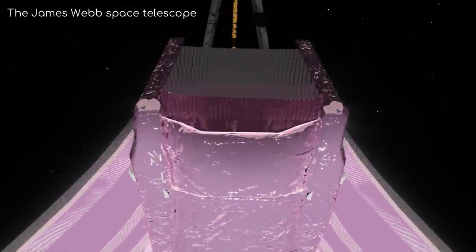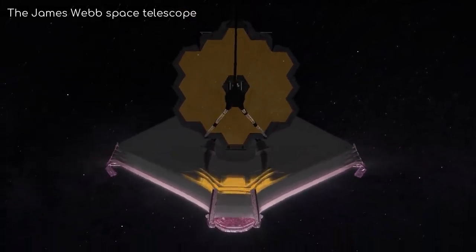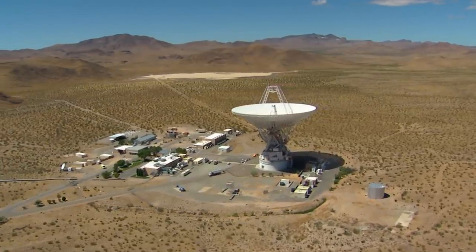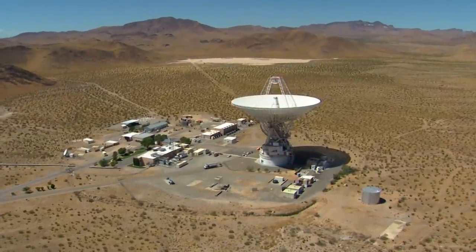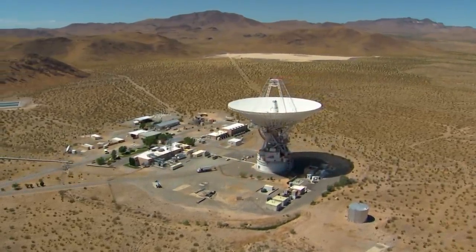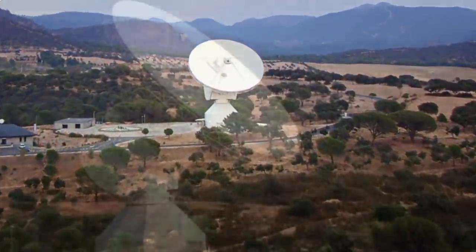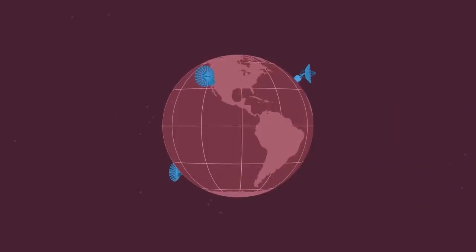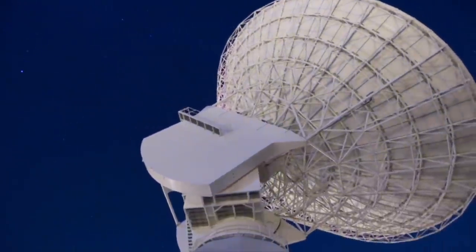The Deep Space Network maintains contact with every ongoing Deep Space NASA mission — it can even talk to the rovers on Mars. Each antenna can receive multiple incoming signals at the same time, however it only has the capability to transmit one at a time. It's a network of three facilities containing multiple giant radio telescopes, with facilities located in California, Spain, and Australia. Each facility has multiple antennas.